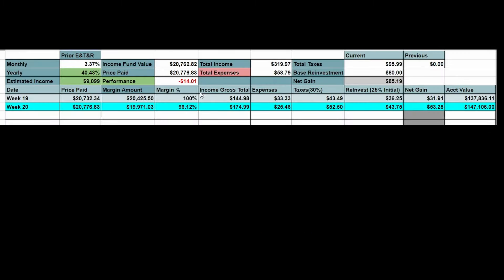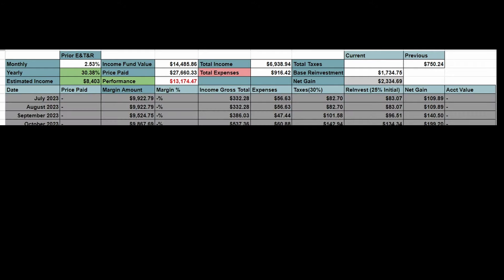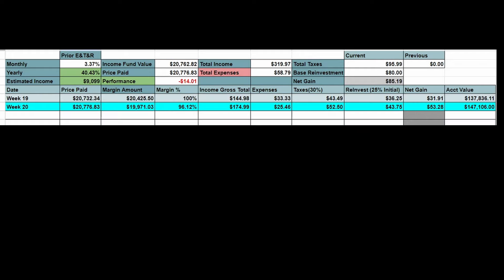Moving on to the spreadsheet — this is the new QDTE spreadsheet. Between my Tesla and QDTE, I got rid of the portfolio boost and monthly income section as it was taking up too much space. Looking at week 19 since I didn't cover last week's distribution: you can see price paid, margin amount — 100% of the margin amount is added, and there's not enough time for reinvestment to build a position outside of the margin.